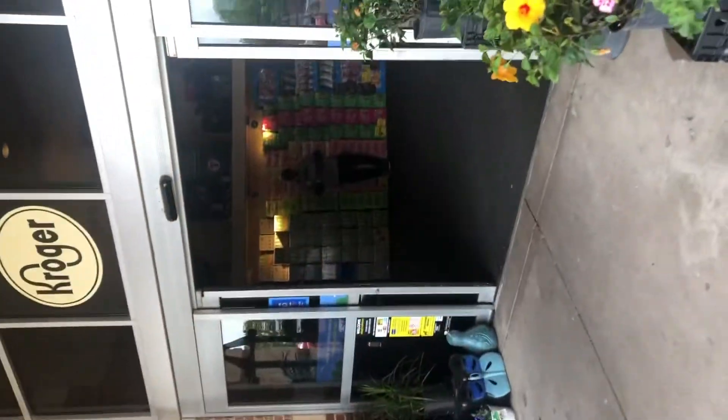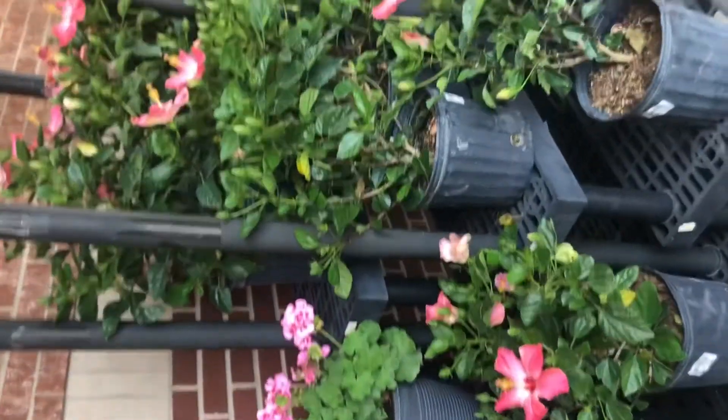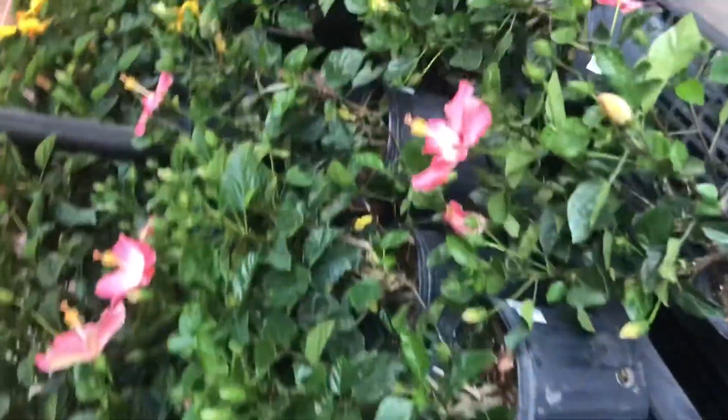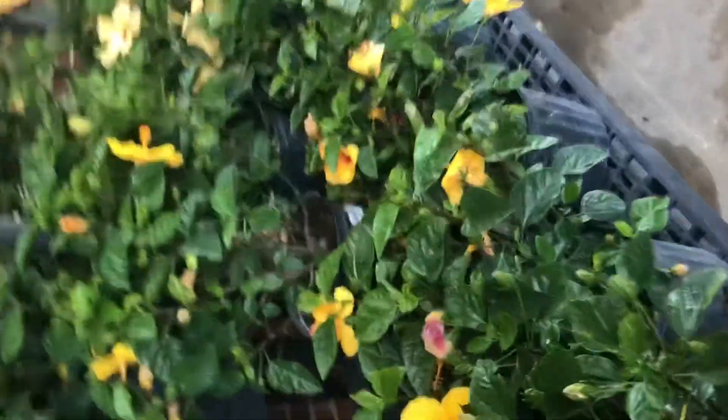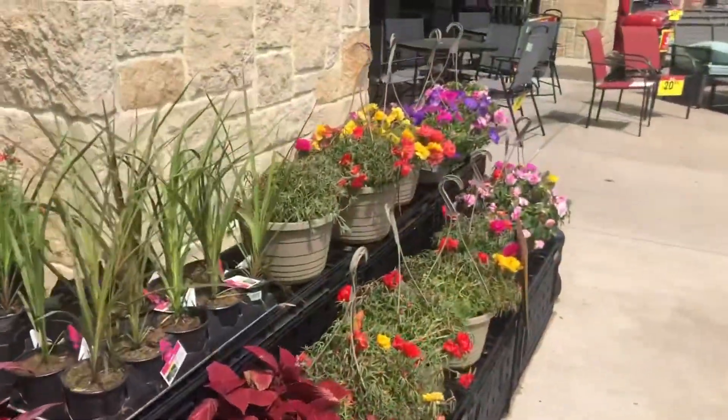Here there are seasonal plants. There are hibiscus plants here. Hibiscus plants have many different colors — yellow, pink, light orange and shades.